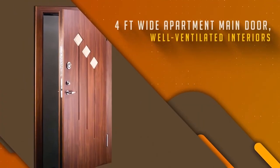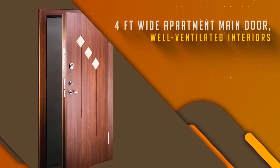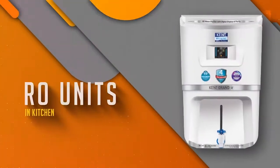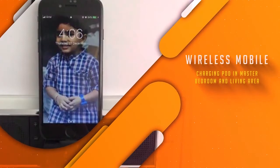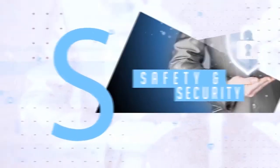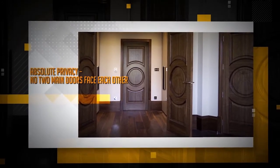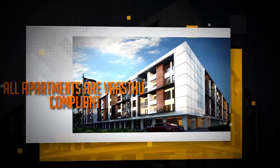Smart indoors include a 4-feet-wide apartment main door, well-ventilated interiors, shower panel in the master toilet, RO units in the kitchen, and wireless mobile charging pod in the master bedroom and living area. Safety and security with absolute privacy — no two main doors face each other, and no balconies look into each other.